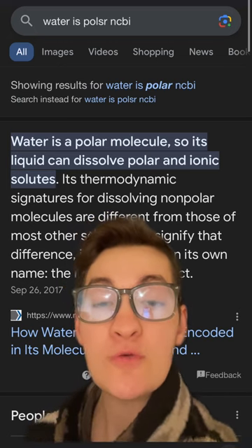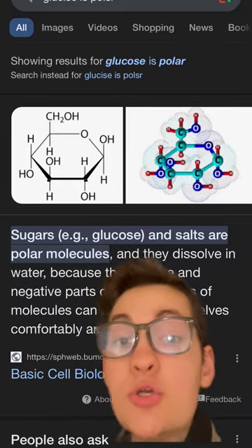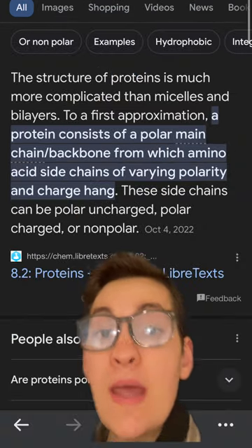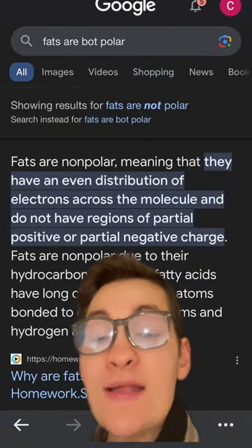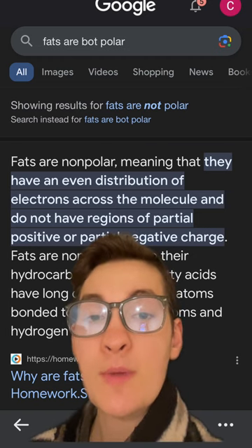The polar molecules inside of our food that begin to heat up are things such as water, salt, sugar such as glucose, and proteins. However, fats are considered non-polar, which is why it's very difficult to heat up something such as oil inside of the microwave.